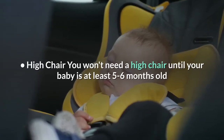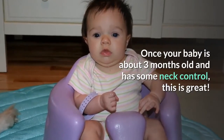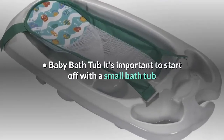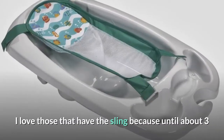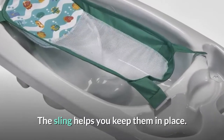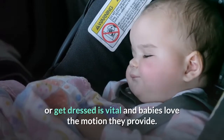High chair. You won't need a high chair until your baby is at least 5 to 6 months old, so you might want to hold off on this purchase for a while. Baby Bumbo sitter — once your baby is about 3 months old and has some neck control, this is great. They can sit in it for everything. Baby bathtub. It's important to start off with a small bathtub because in a small space with just a little bit of water, you gain confidence in how to hold and handle your baby. I love those that have the sling because until about 3 or 4 months old they don't have any neck control — the sling helps you keep them in place. Bouncy vibrating seat and/or swing. Having somewhere safe to put your infant while you cook or get dressed is vital, and babies love the motion they provide.